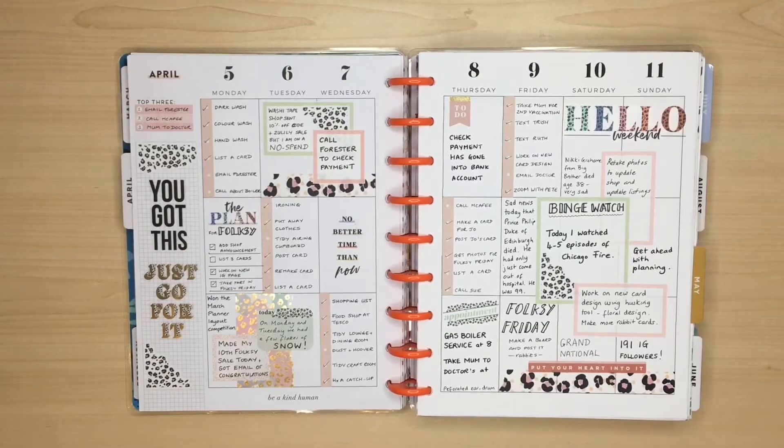Today I'm going to be planning in my classic vertical Happy Planner for the week of May 9th to the 15th, and I've got a bit of a challenge on my hands. In the second week of each month I do a theme spread as part of the International Planner Collab group that I'm part of on Instagram, and this month's theme is 'What a Difference a Year Makes.'